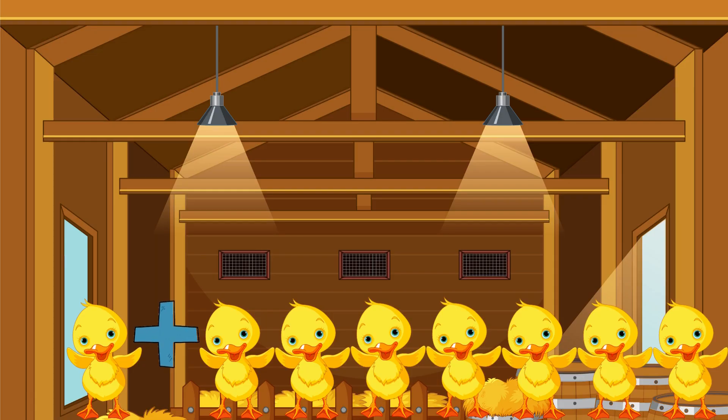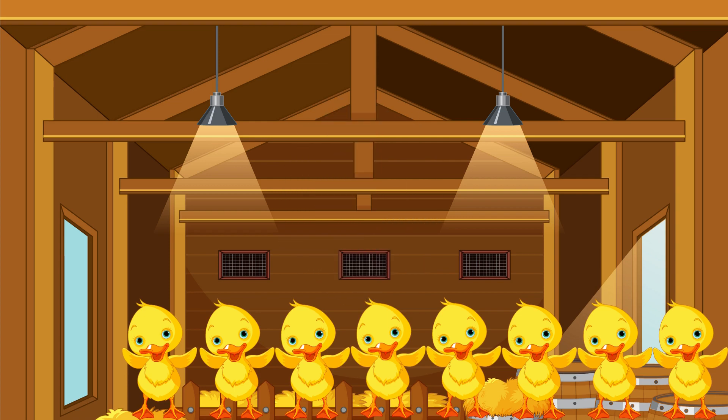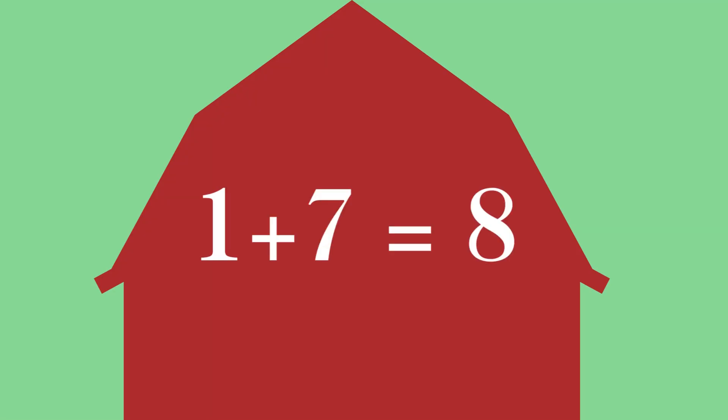One duck plus seven ducks equals... One, two, three, four, five, six, seven, eight — there are eight ducks!